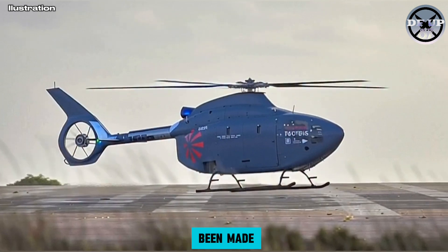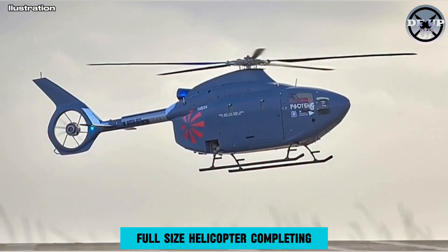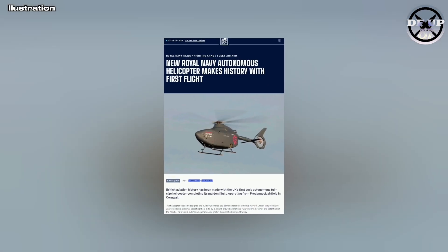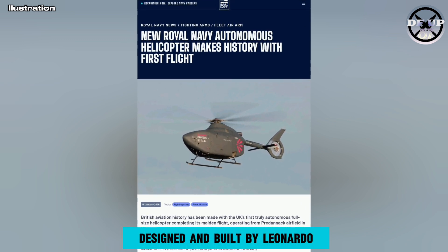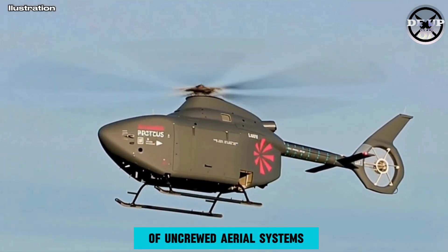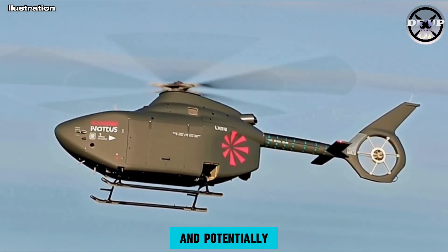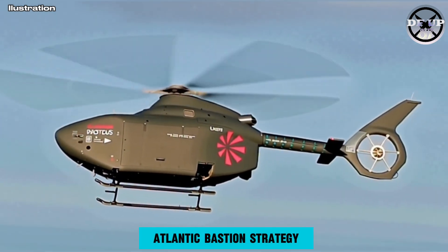British aviation history has been made with the UK's first truly autonomous full-size helicopter completing its maiden flight, operating from Predannack Airfield in Cornwall. The helicopter has been designed and built by Leonardo as a demonstrator for the Royal Navy, to unlock the potential of uncrewed aerial systems, operating them side-by-side with crewed aircraft in a future hybrid air wing, and potentially at the heart of future anti-submarine operations as part of the Atlantic Bastion strategy.